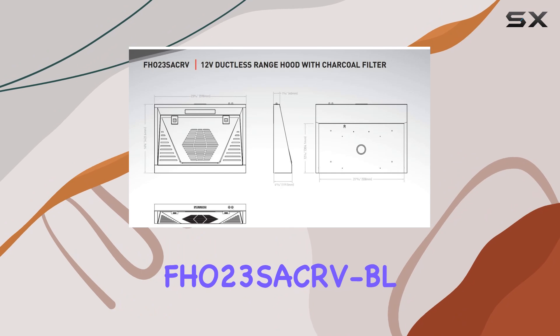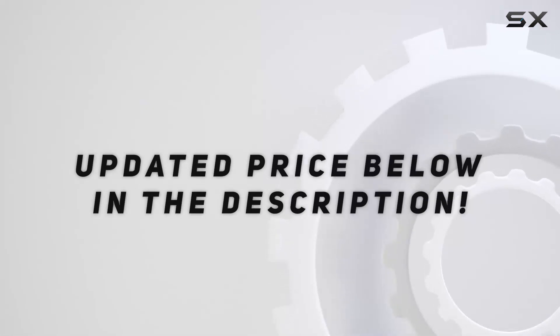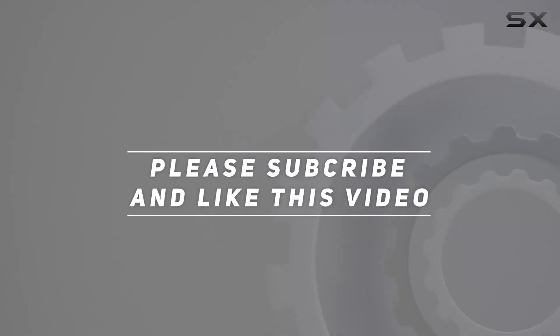Upgrade your RV kitchen with the Furrion FHO 23SAC RVBL and elevate your cooking experience on the road. Check out the video description for an updated price, and thank you for watching.